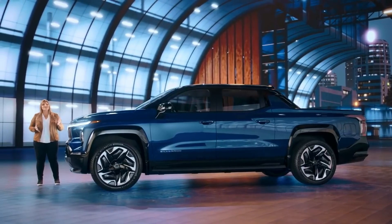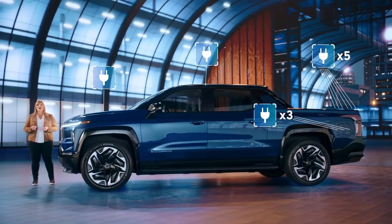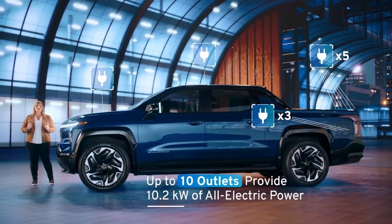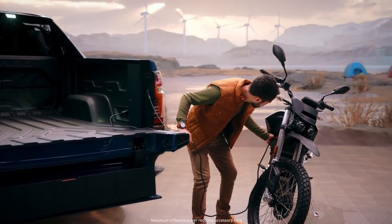When it comes to power in the Silverado EV, we went above and beyond traditional truck performance. When combined with the available accessory power bar, the power-based charging system offers up to 10 outlets to provide a total of 10.2 kilowatts of all-electric power.